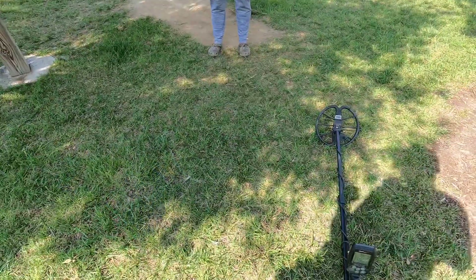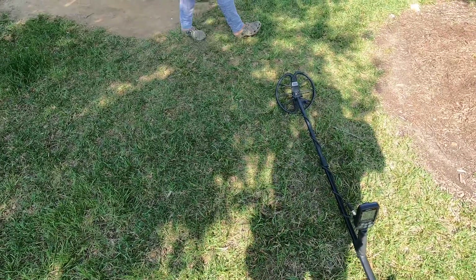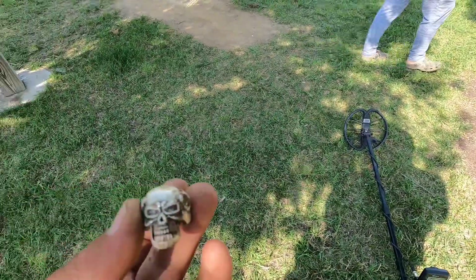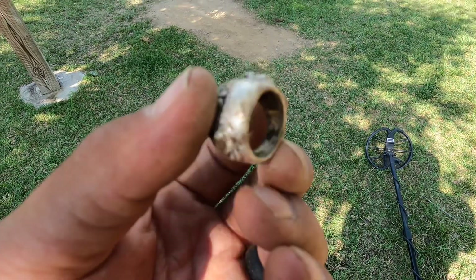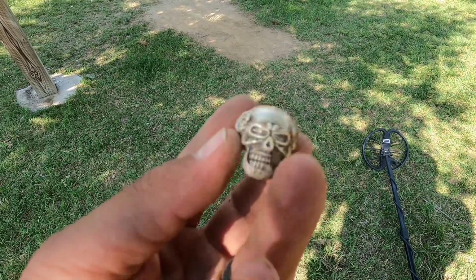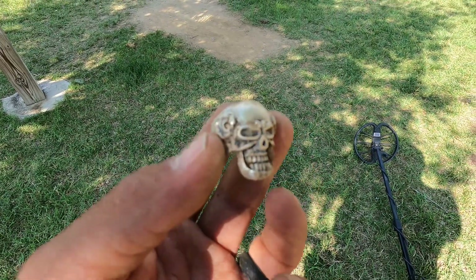I want to show you what I just found. We're running up at about an 86 solid all the way around. Y'all ready for this? There it is, guys — a cool little ring. Let's get it cleaned up and see if it's stamped or anything. Today's been a great day, guys. All right, let's get on with the next one.